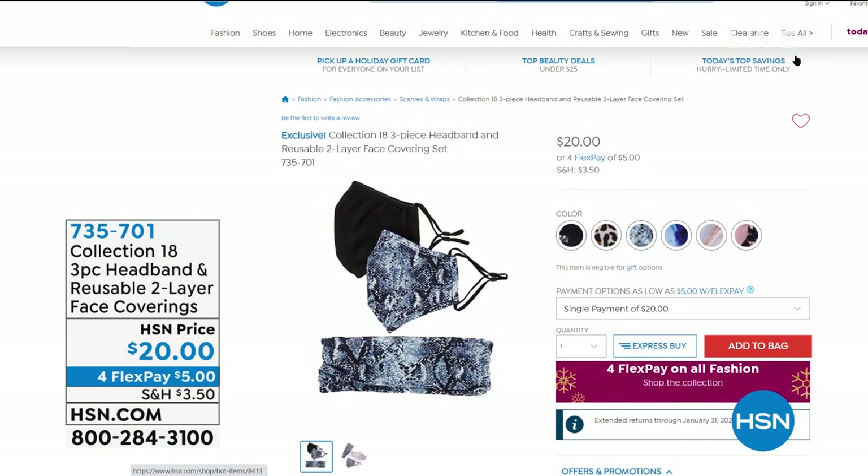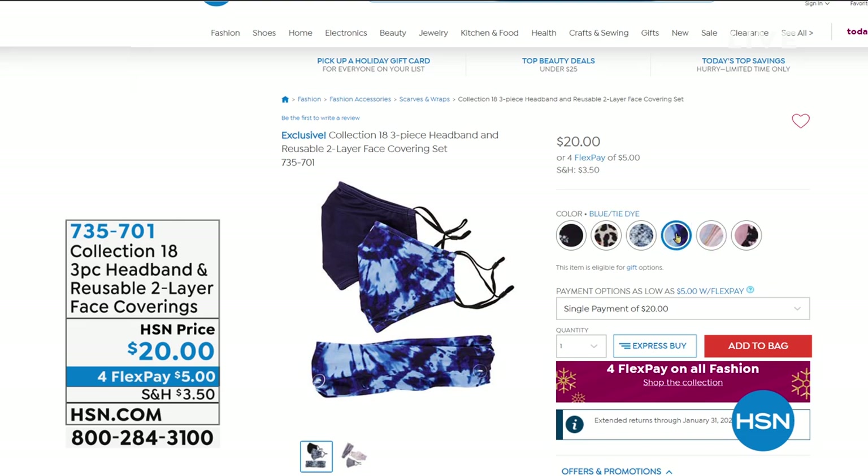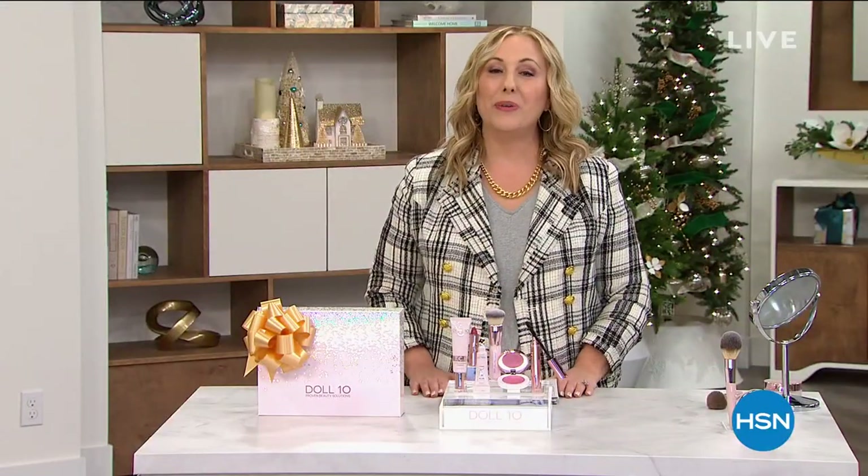All for $20 — that's right, $5 on FlexPay. There are lots of really cute choices and colors: black floral, black leopard, pink, gray, black, snake blue, tie-dye, and pink lace. They're all available. This is a brand new item from Laura Baker, coming up in the show. The item number to pre-order is 735-701.